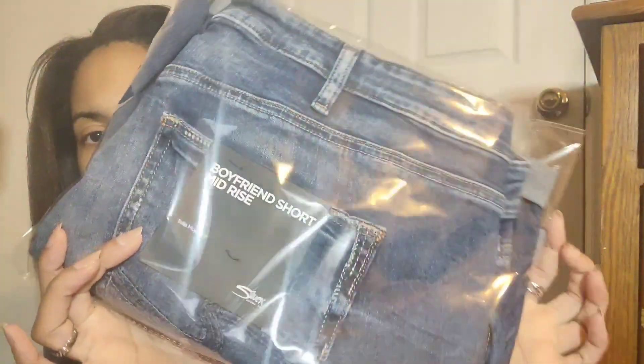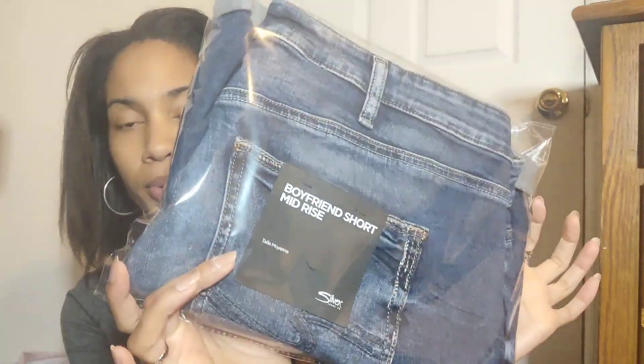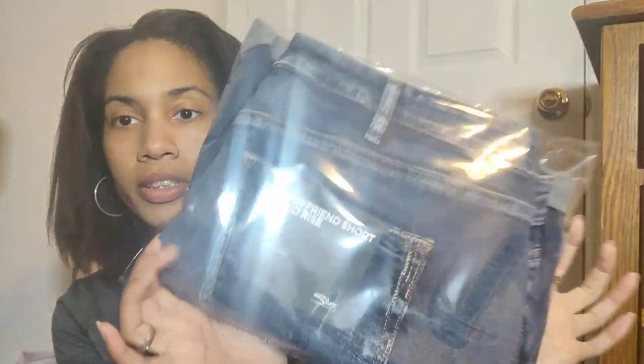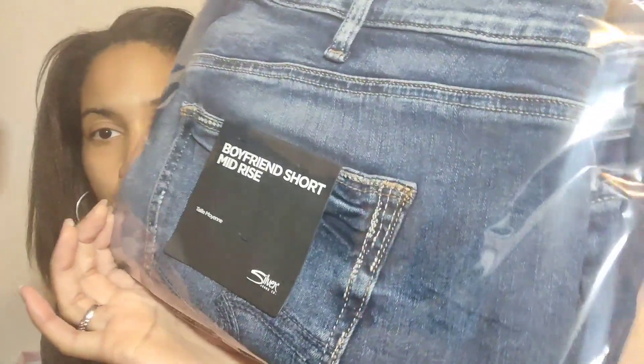This is a Silver Jeans boyfriend mid-rise, I believe a size 18W, blue pair of jean shorts — $2 plus size new with tags. I didn't want to leave it.